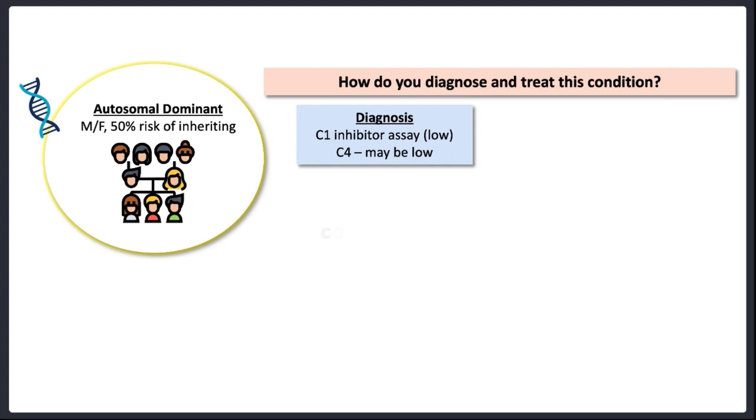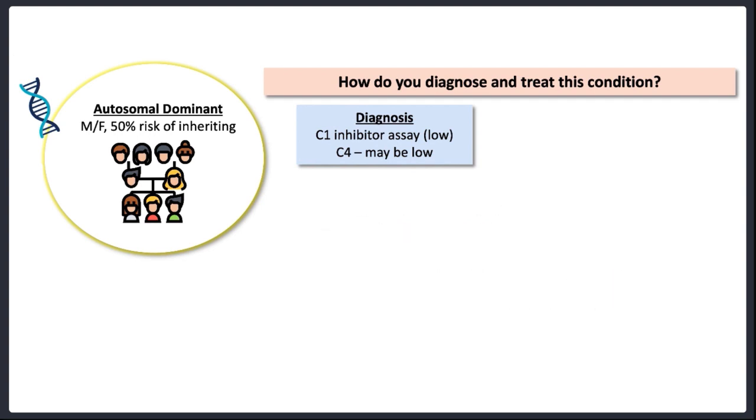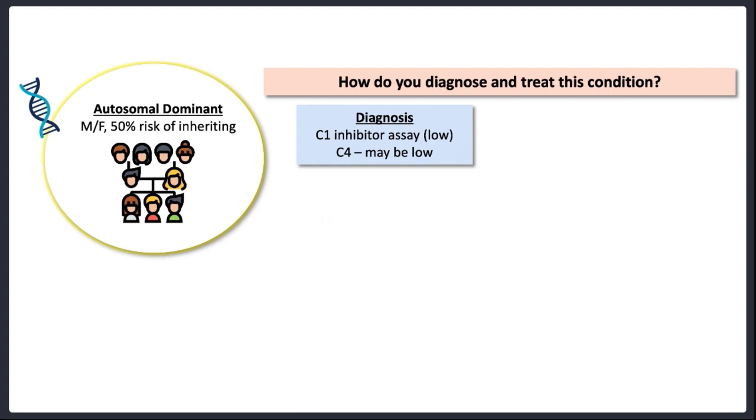Although a low C4 would suggest that the classical pathway of complement is active, it doesn't mean the complement system is going to cause harm to this individual, because there are so many other complement inhibitors which are capable of switching off the complement cascade. Having a deficiency in C1 inhibitor doesn't lead to complement-mediated disease per se. Similarly, patients with hereditary angioedema have normal blood clotting and do not have an increased risk of thrombosis. The complement and coagulation cascades have so many checks and balances beyond the C1 inhibitor. But when it comes to bradykinin production, the C1 inhibitor is the main off switch, and bradykinin wreaks havoc without it.